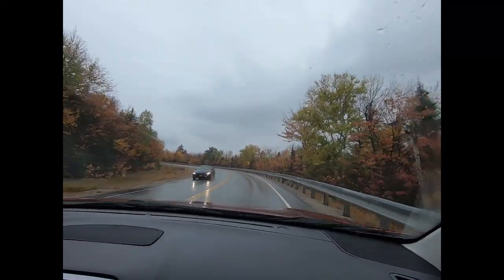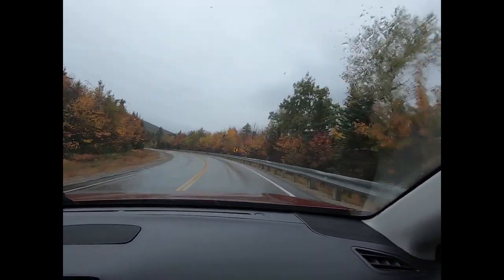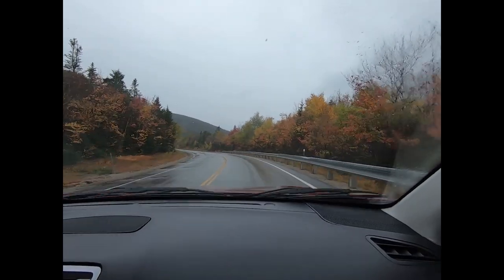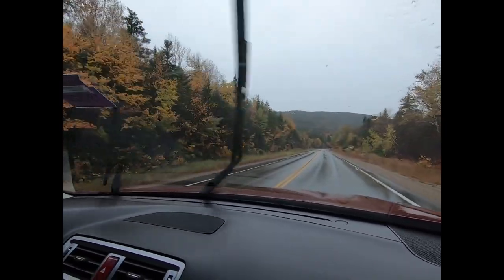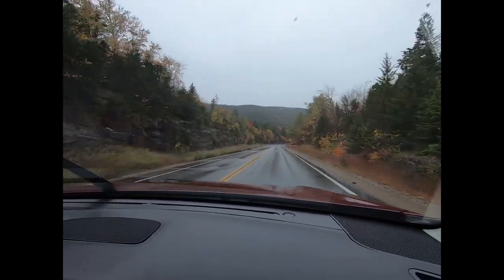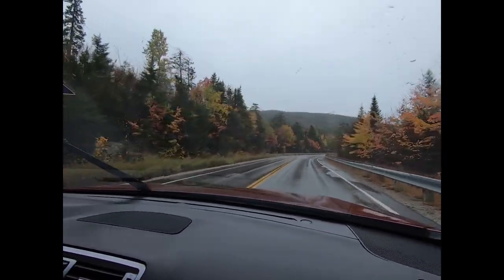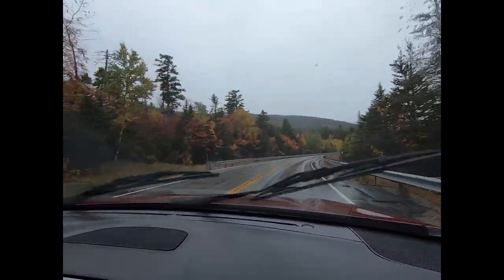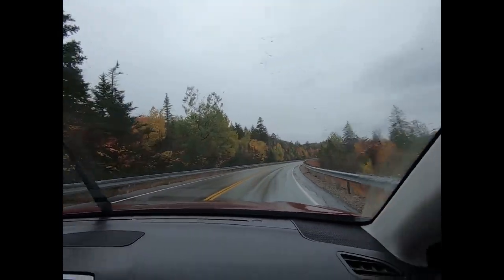We've only gone another mile or two and as you can see the trees are getting shorter. It's not because they've been logged — it's just because of the harsh climate. We're getting up to pretty good elevation in this area. We're almost to the pass here, about a mile away. There's a lookout here, we'll pull into it and see what we can see.